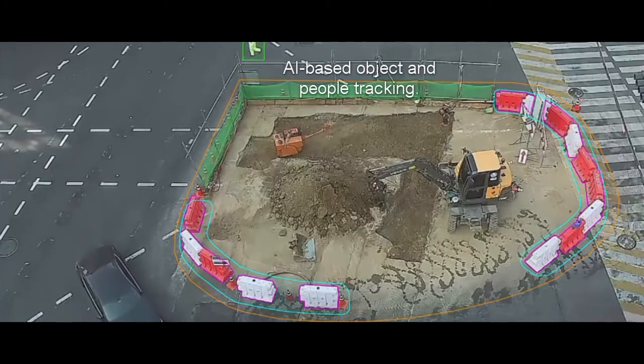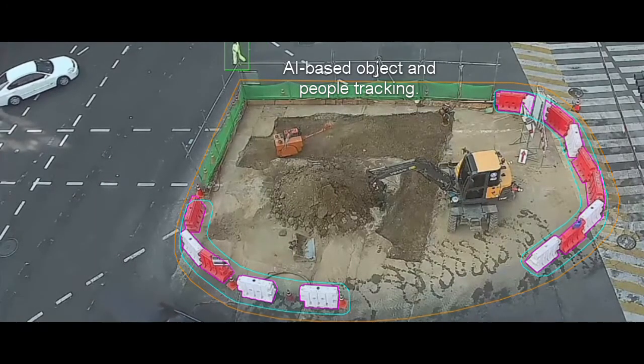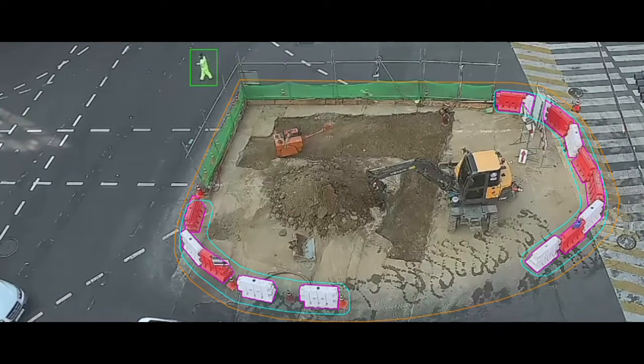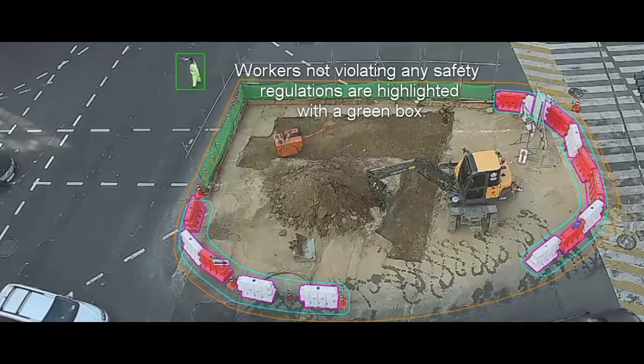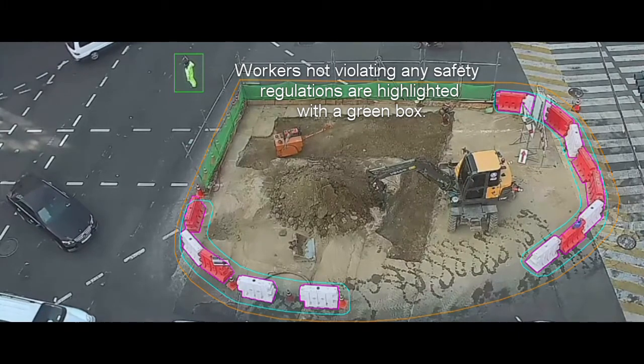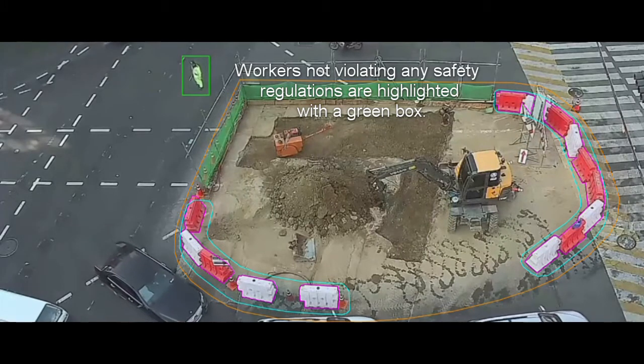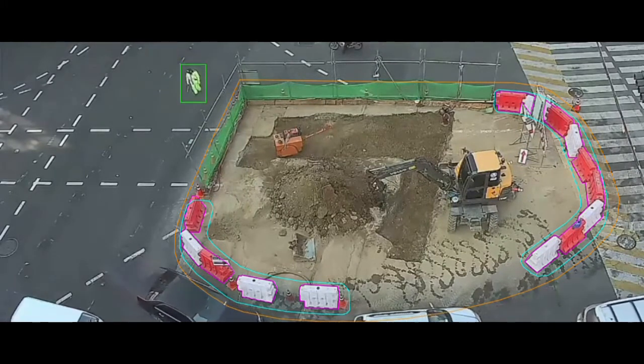This video demonstrates how AI-based object tracking can be used to make construction sites safer. Workers not violating any safety regulations are tracked by the software with a green box. This worker is wearing high visibility gear, hence their bounding box is green.